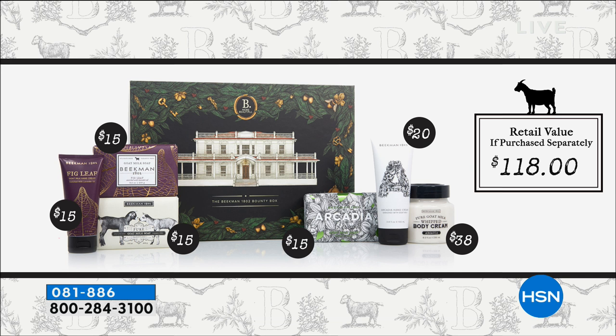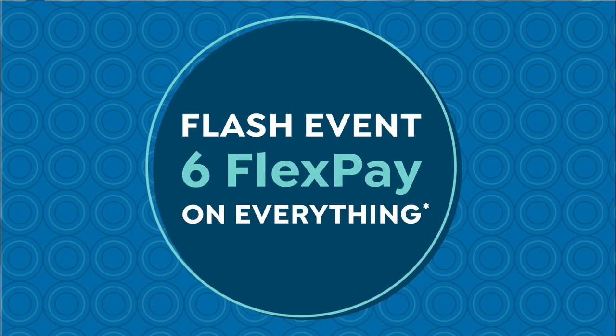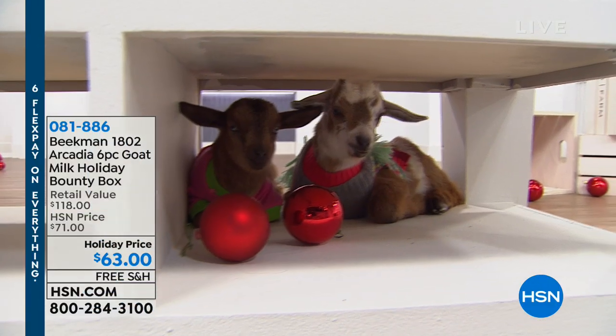This limited edition holiday exclusive is incredible value. If you were to purchase all these separately, you'd spend $118 — and that's without the gift boxes. You're getting three beautiful gift boxes, which you can keep, share, or re-gift. There's also an auto-ship version available. You're really getting one of the best values on all these full-size products.